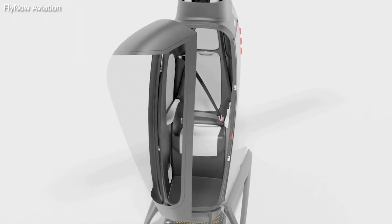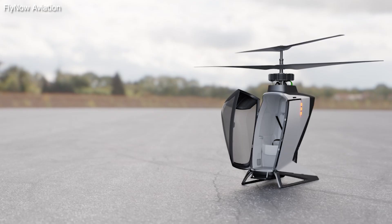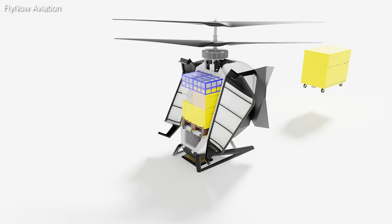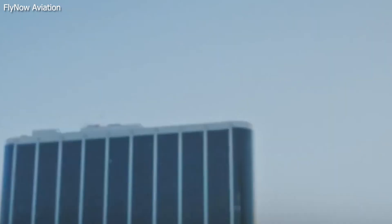Fewer moving parts and a smaller body mean that this copter could be cheaper to produce, easier to build, and have very good range. FlyNow plans to offer copters in three different builds: for single passengers, two passengers, and cargo exclusively. FlyNow has built a proof of concept model and conducted ground tests, but we're still waiting on a flying prototype.